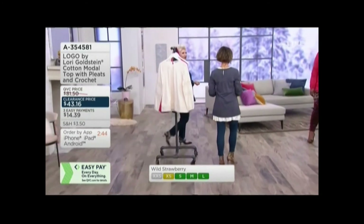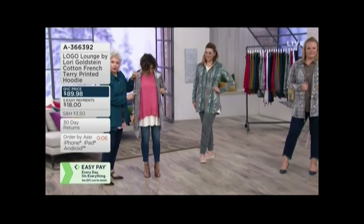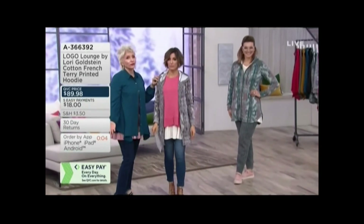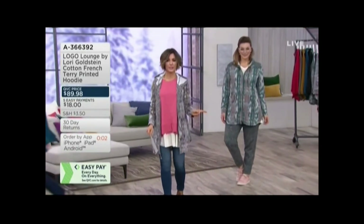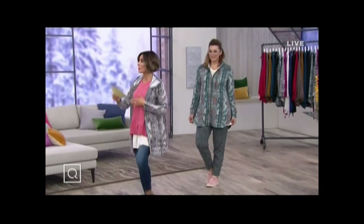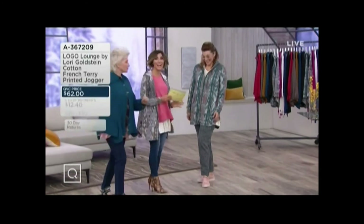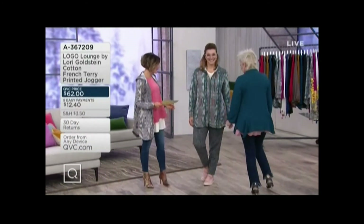Look how great that is — you've got the little print that's inside, so when it folds it's perfect. Now let's talk about the pant, because the jogger is not on the rack.